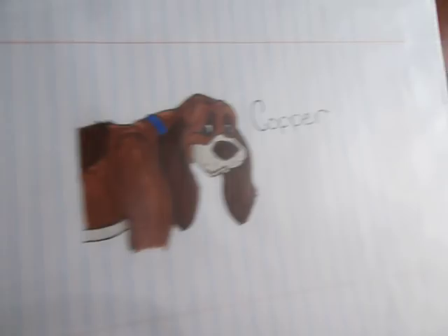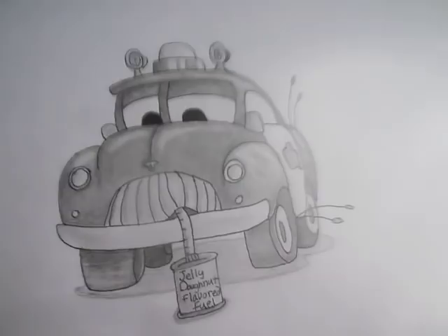And there's this one I did with crayon. Here's a picture of Copper from Fox and the Hound. Picture of the Sheriff from Cars. I don't know if you guys watched that movie or not, but I used to watch it all the time when I was little.